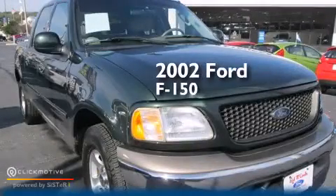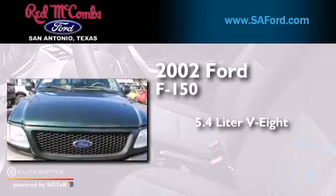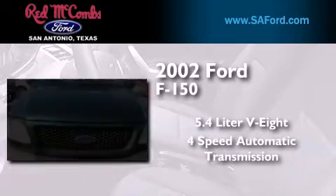This is a 2002 Ford F-150. It features a 5.4-liter 8-cylinder engine and a 4-speed automatic transmission.